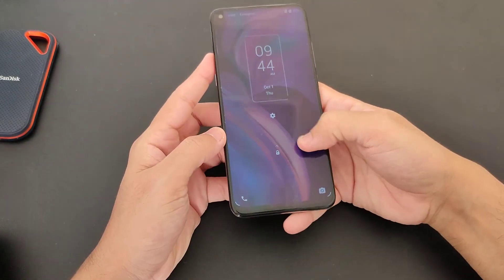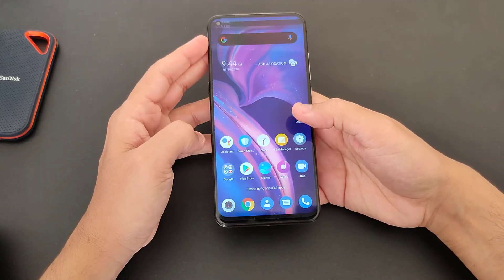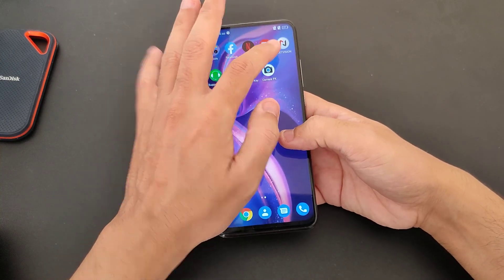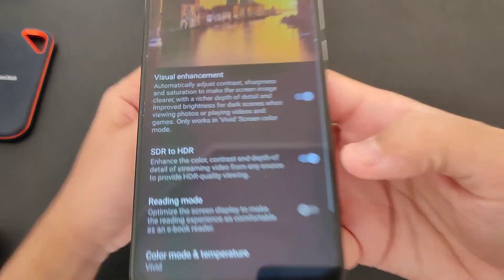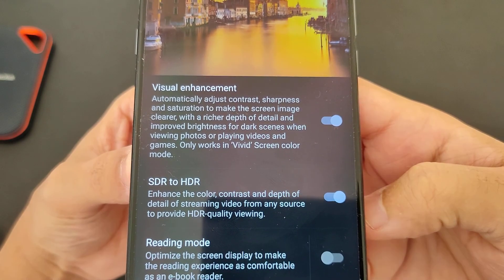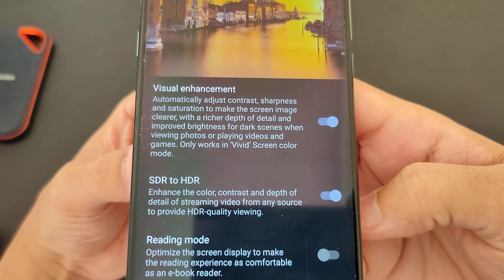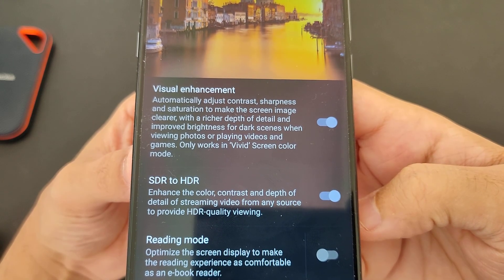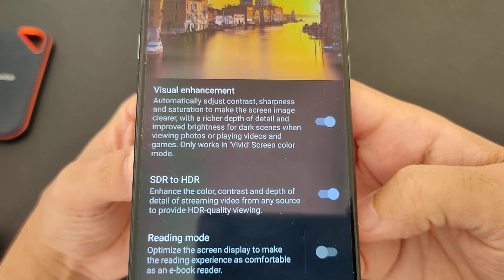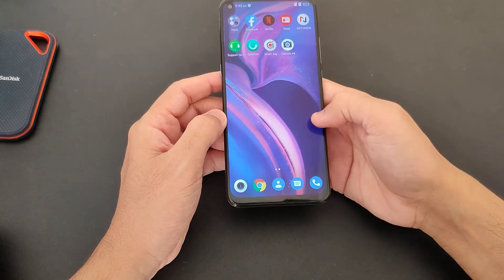Let's start the phone. It has a screen technology from TCL called NXT Vision. This technology automatically adjusts contrast, sharpness, and saturation to make the screen image clearer with a rich depth of details and improved brightness for dark scenes, and it works when viewing photos or playing videos and games only in vivid screen color mode. It also does SDR to HDR conversion, so it's functionally working in HDR mode all the time — a very nice addition to the phone.